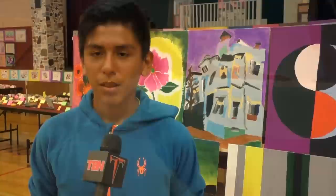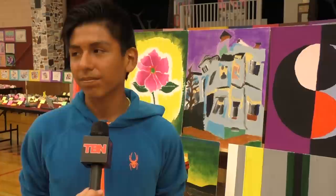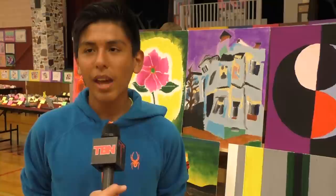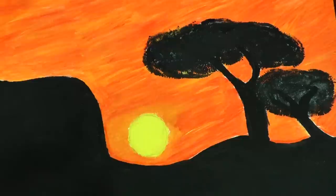My name is Isaac and my painting right here is a house. I painted this because I look at houses and it kind of interests me. I've been painting for five years and my dad actually wanted me to paint because he was a painter too. This house I seen it one time in a movie and it kind of looked interesting.